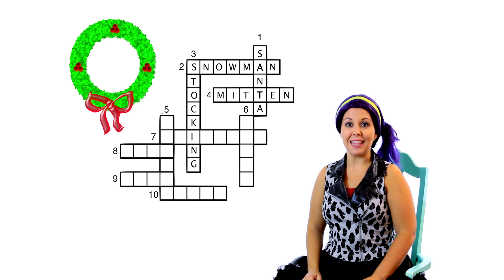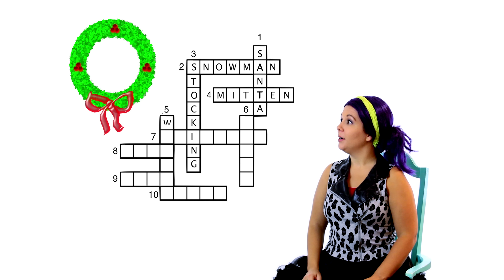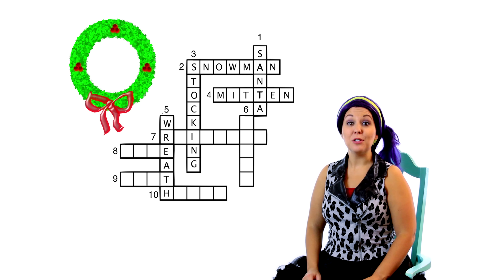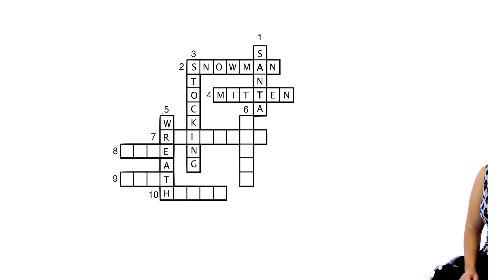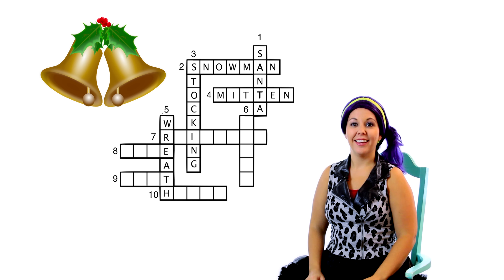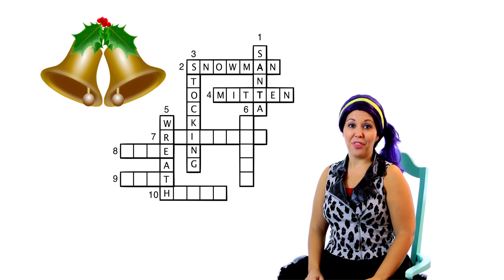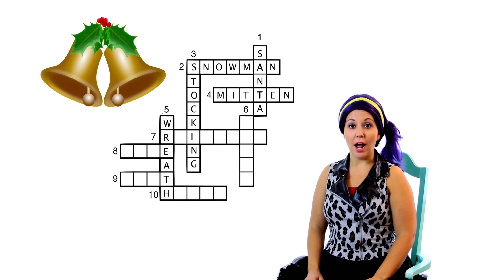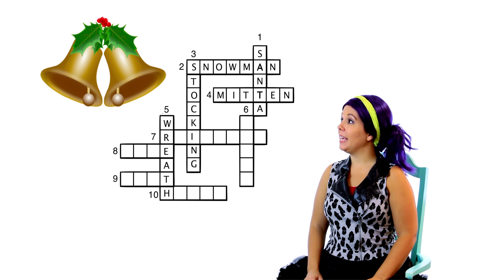Let's look at clue number five. This one is down in our puzzle. I've seen one of those before. My mom usually puts one on the door at Christmas time. What do you call those? That's right, it's a wreath! I bet that fits in our puzzle. Let's try to spell the word wreath. W-R-E-A-T-H! That spells wreath and it fits really good! Five down is wreath!